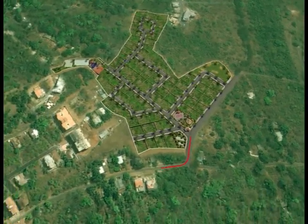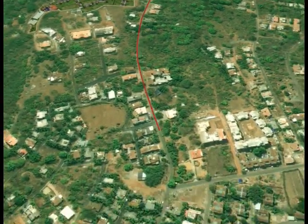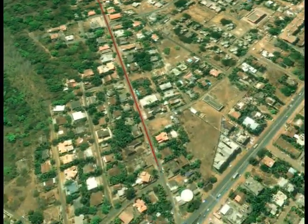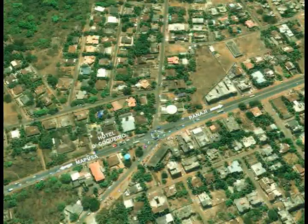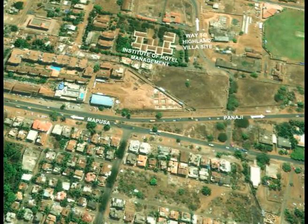The Highland Villas are located at the Aalto Purvarim Plateau, an area emerging as the best suburb to live in — convenient and fully developed. We are on the eastern fringe of this plateau in a peaceful and verdant area, yet just a couple of minutes' drive from National Highway 17. Panaji is just a 10 minutes' drive away.